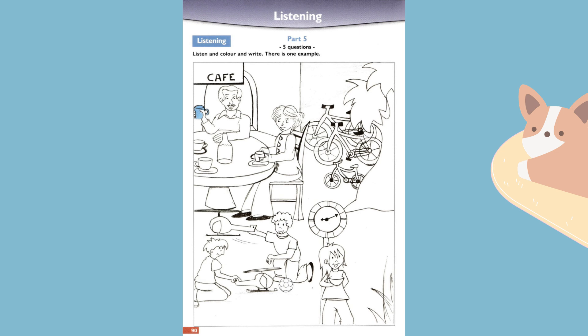Two. Do you want to write something now? Yes, I like writing. Do you see the man who is drinking a cup of tea? Yes, he is sitting next to a woman. I want you to write the word 'tea' above him. That's easy, I can spell tea. Brilliant.